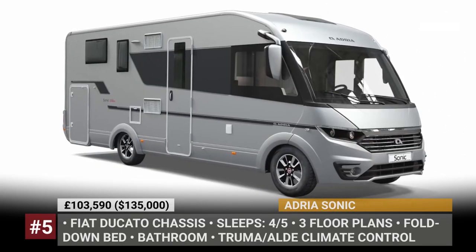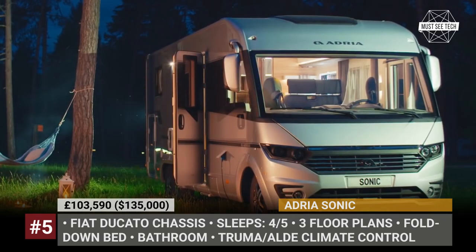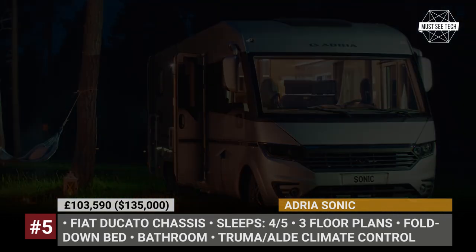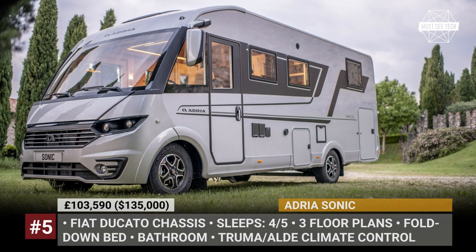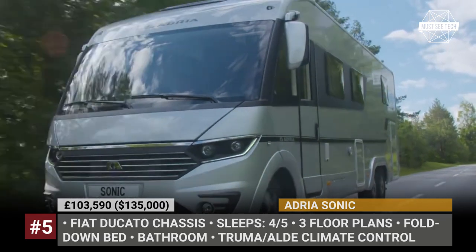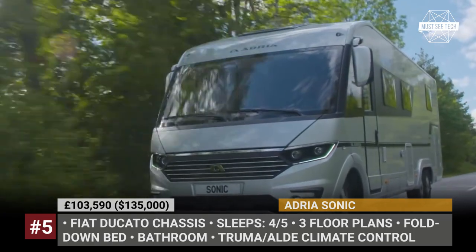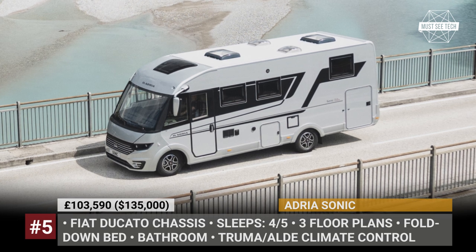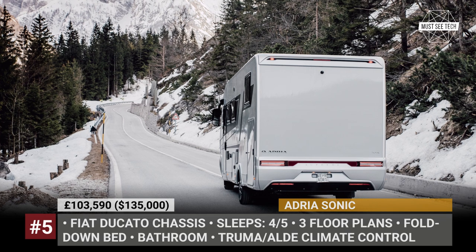Adria Sonic: In our subjective opinion, the Slovenian Adria Mobil creates the best-looking and most practical campers on the European market, regardless of whether you're looking for a trailer or a motorhome. In the Class A division, their selection is currently limited to just one model. Previously offered in 12 layouts and three equipment lines, the Sonic abandons the entry-level Access line and includes only Plus and Supreme trims, with three layouts each. The motorhome builds on the Fiat Ducato low-frame chassis fitted with a seamless, compact body.